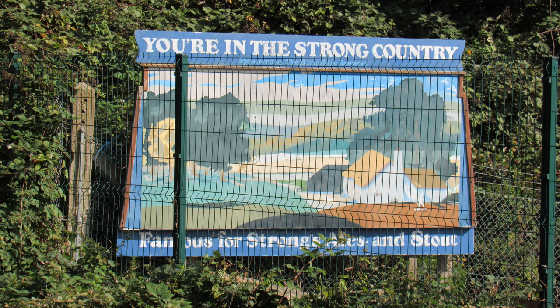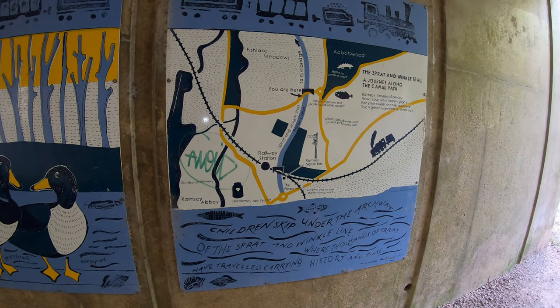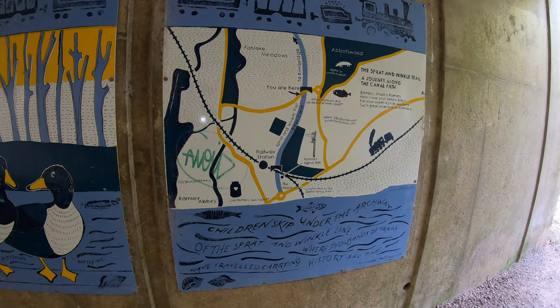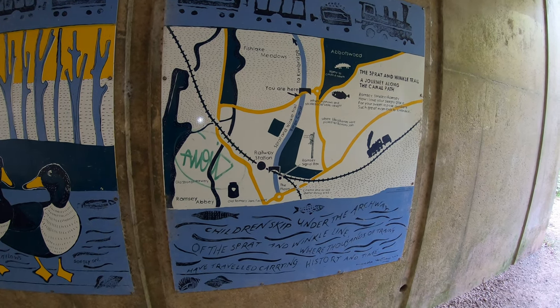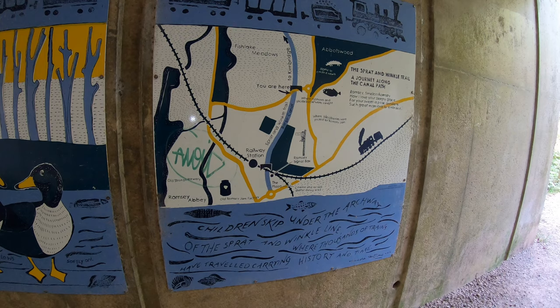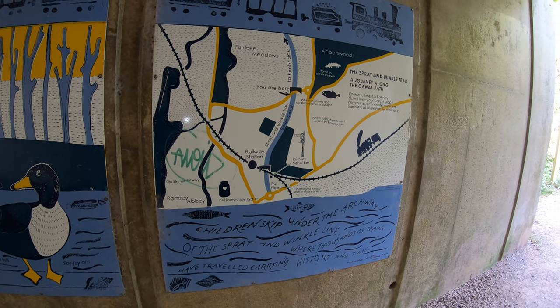Interesting seeing Old Strong's Brewery on that map. There was an old advertising sign back at the signal box for Strong's. Back in 1858 a chap called Thomas Strong bought a brewery in Romsey and renamed it Strong's. It was very successful but was bought out by Whitbreads in 1969 and brewing ceased in the town in 1981.